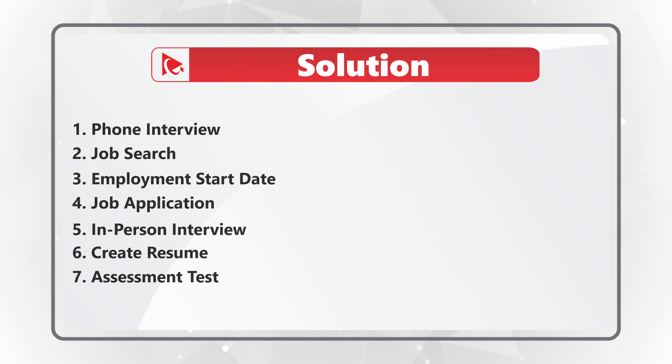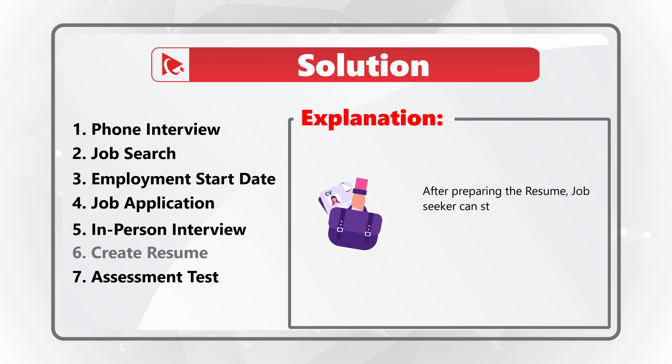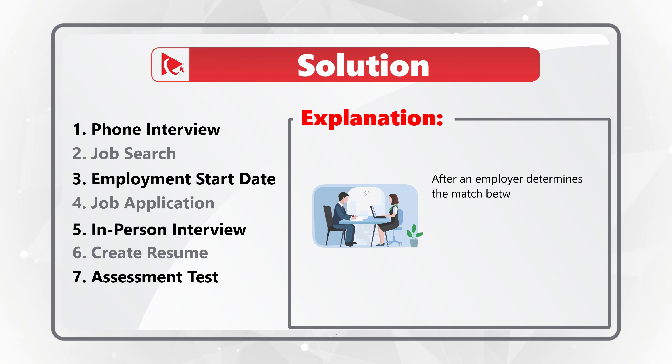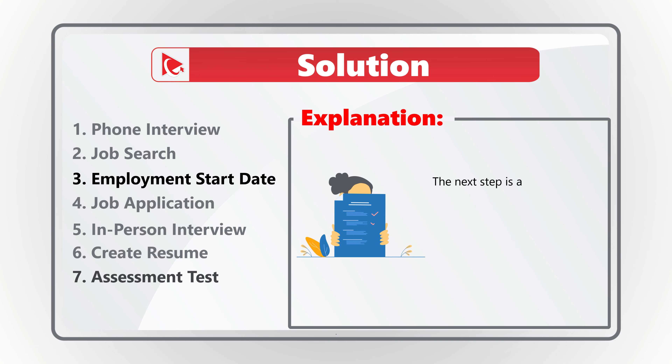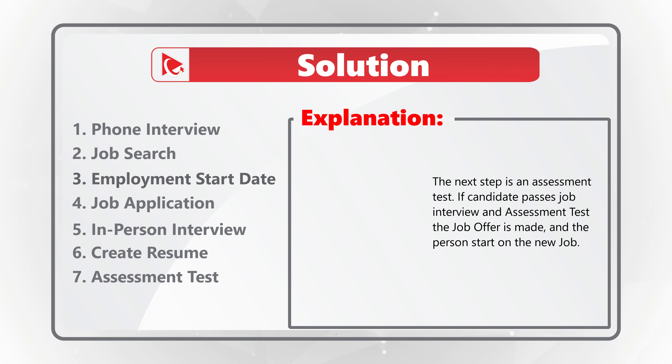In the typical job search process, after preparing the resume, a job seeker can start searching for the job and apply for a position — this is called the job application process. After an employer determines the match between the position and the candidate's resume, the candidate is called for the phone interview and then the in-person interview. The next step in the process is an assessment test.